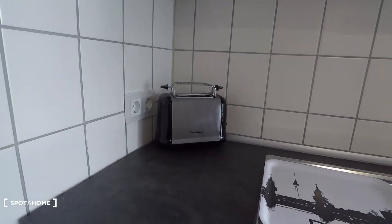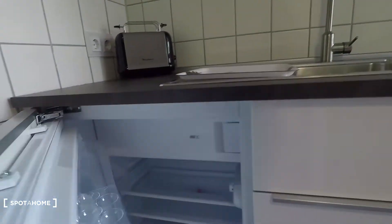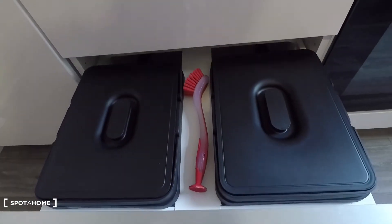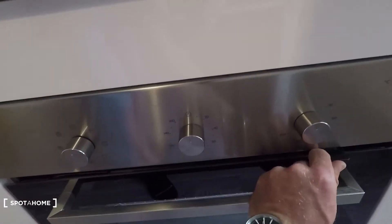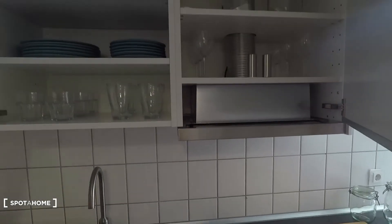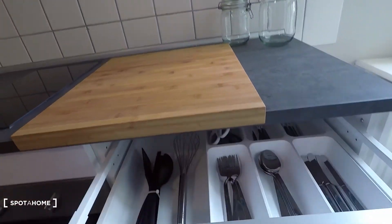Here you have a toaster, and on top is a microwave. Then there is the sink, and here is the fridge and freezer. Kitchen utilities and rubbish area here too. That's the electronic stovetop and electronic oven. Here you have cups, glasses, and finally dishes.